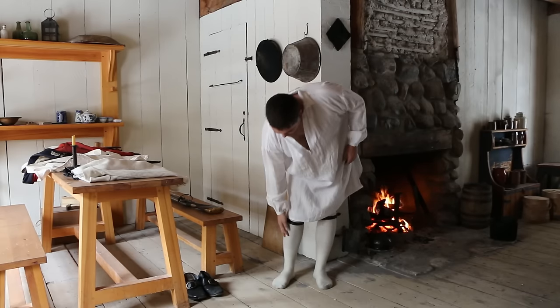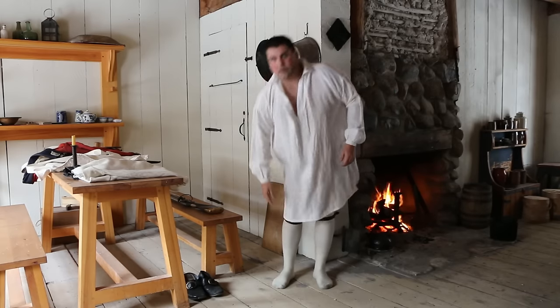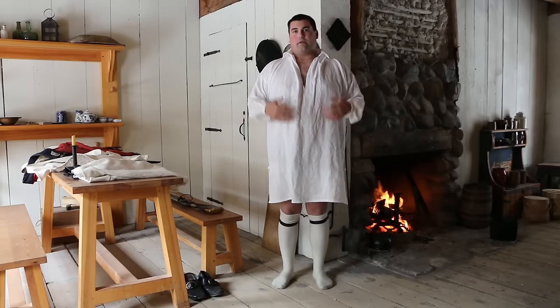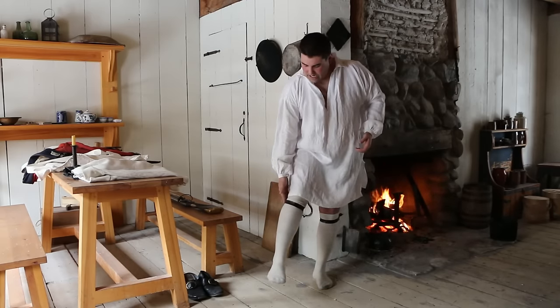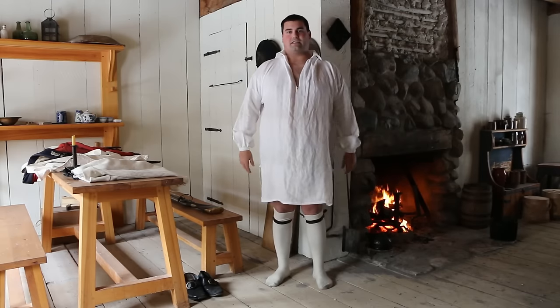Moving down here, we have some nice wool socks or stockings. They're going to provide warmth for my legs. To hold them up, we have some garters — little leather straps tied to the side — to keep everything nice where it's supposed to be.